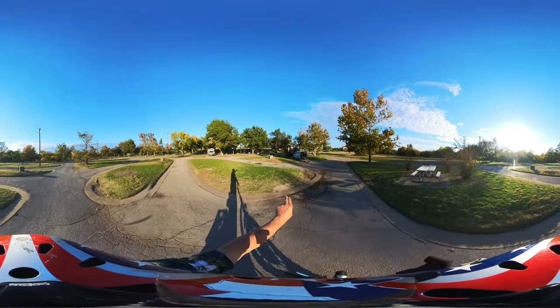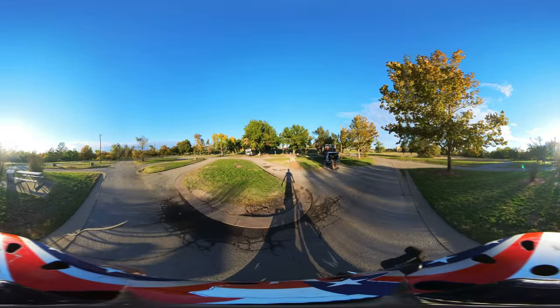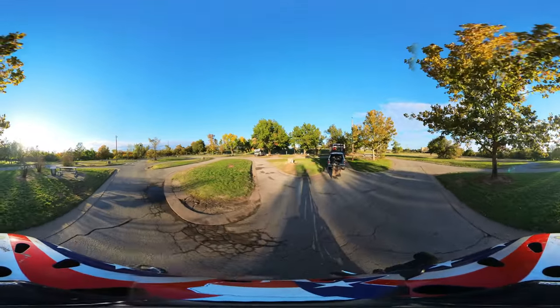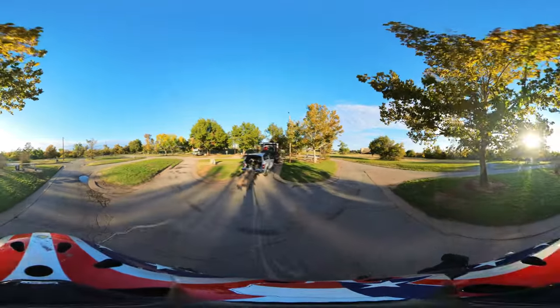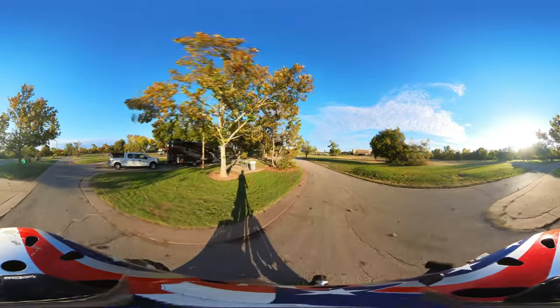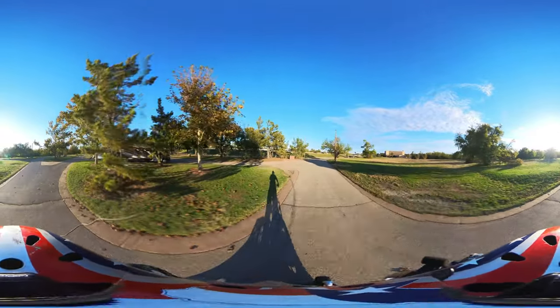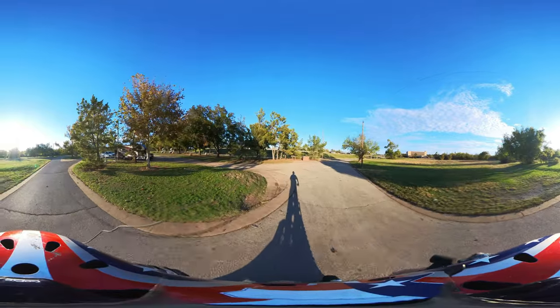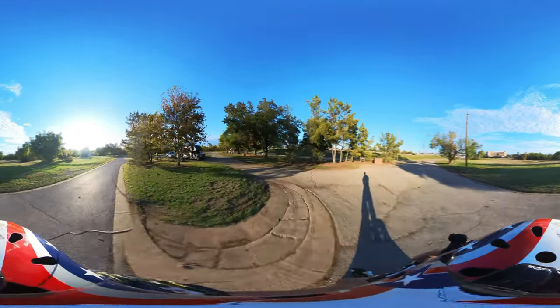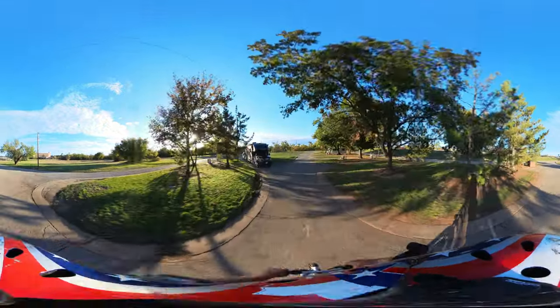We wanted to be in site number 20, so I had to loop around several times. They do have a dump station right here by the dumpster on your way out. That freeway is 287.